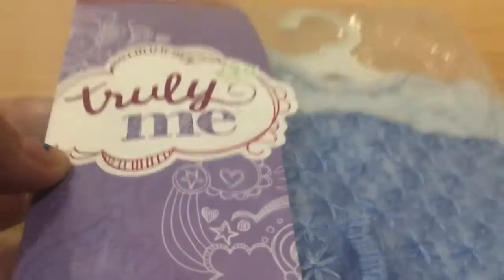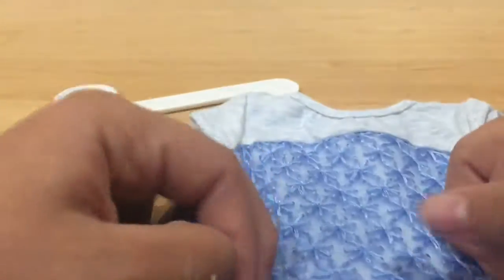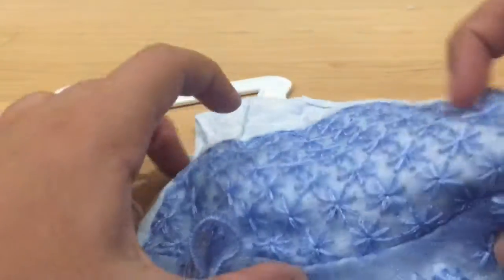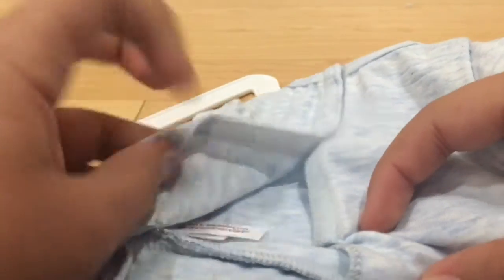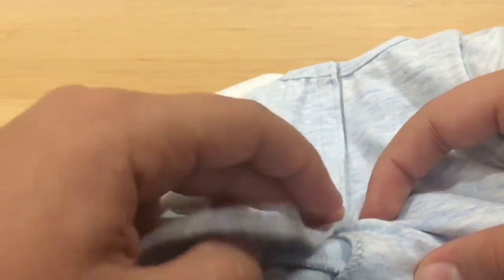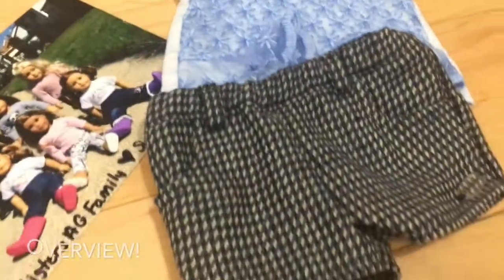Next we have the peplum top from Truly Me as well. Out of the package I'm showing you the ruffles on the bottom — they were a bit wrinkled from the package but I don't mind. It has embroidered flowers, the logo, velcro on the back with light blue fabric, and a tag on the inside. It's a really pretty top and I love all the embroidery. It also comes with a hanger. Here's an overview of everything I got.